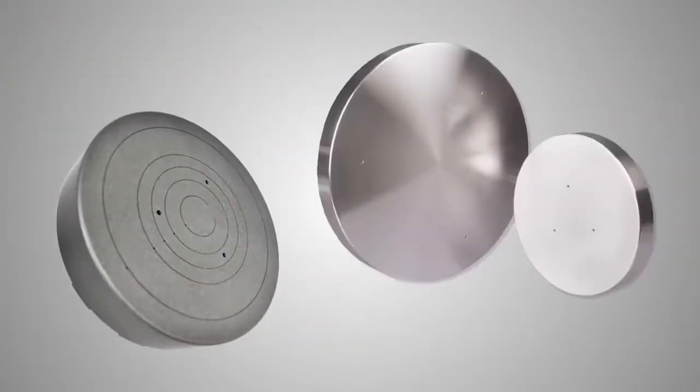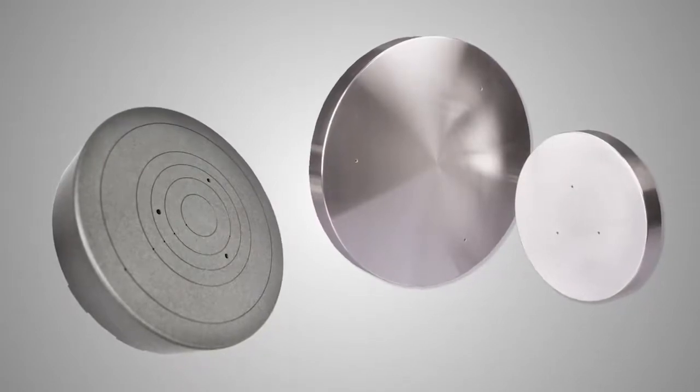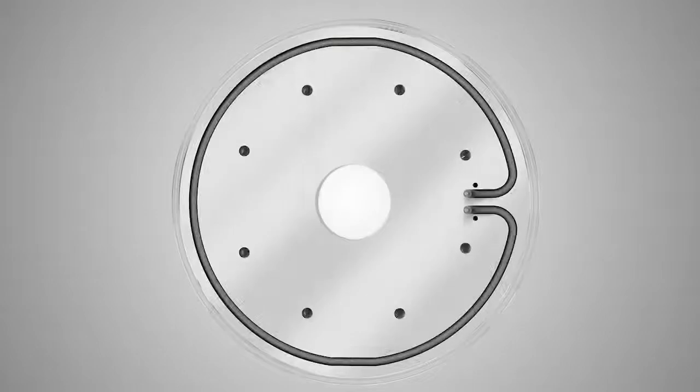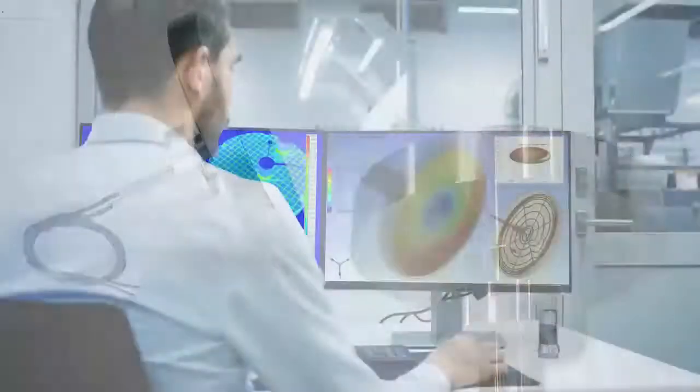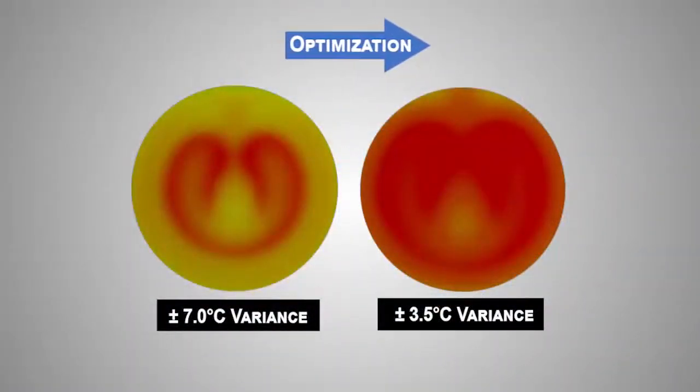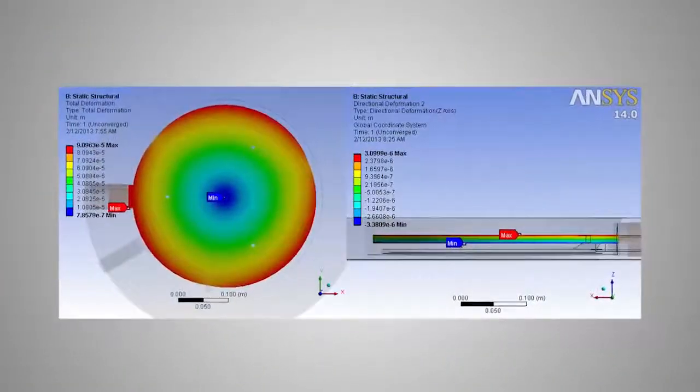Construction options include our renowned cast-in approach for outstanding heat transfer, our proprietary interference fit construction, plus welded or vacuum brazed approaches. With advanced FEA modeling, Kast delivers thermal uniformities to plus or minus 1% or better.